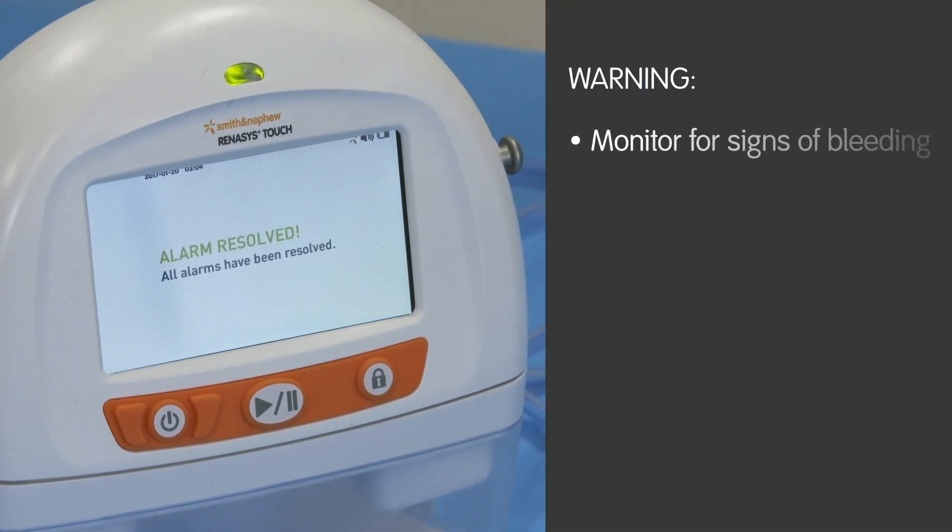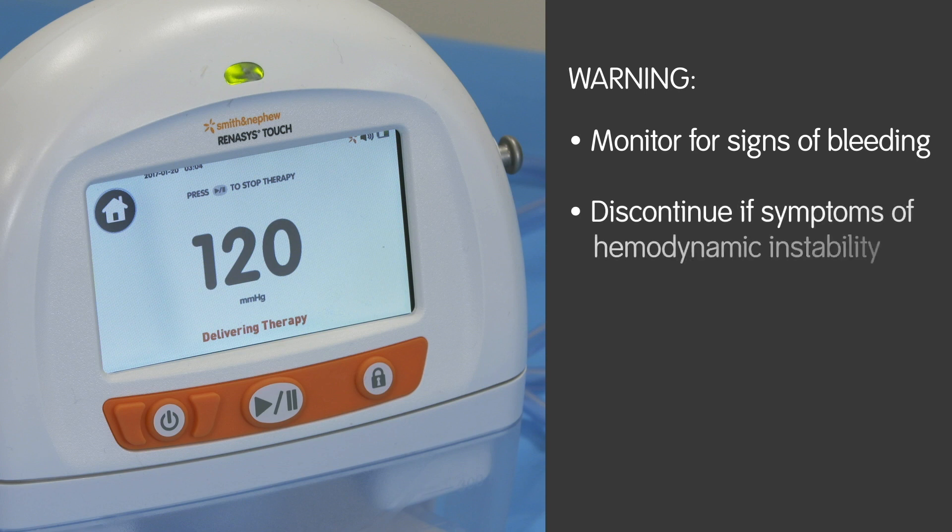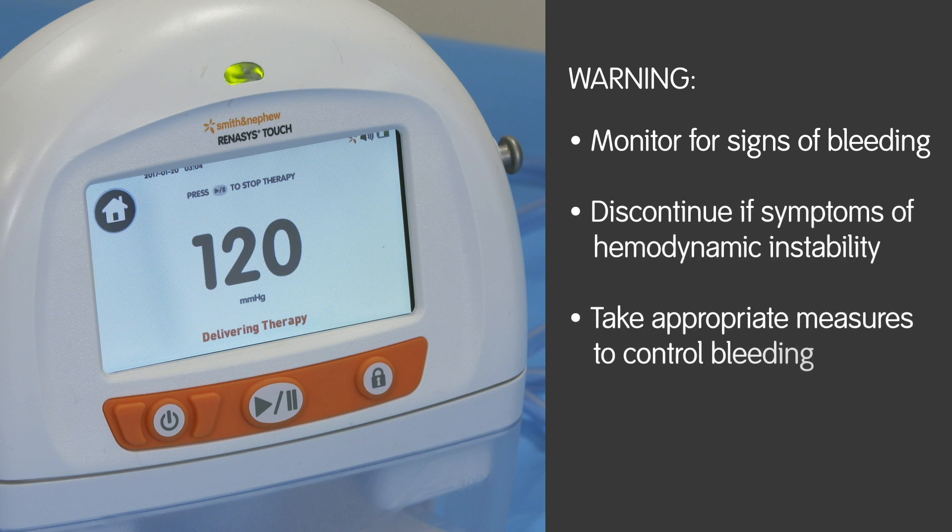Carefully monitor patients for signs of bleeding, which may lead to interruption in therapy and haemodynamic instability. If such symptoms are observed, immediately discontinue therapy, take appropriate measures to control bleeding, and contact the treating clinician.